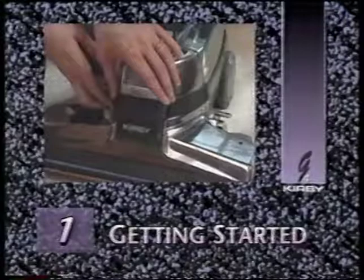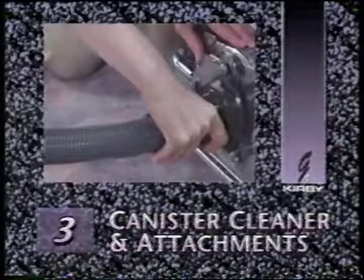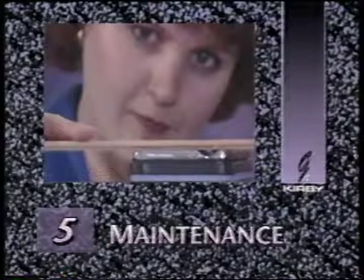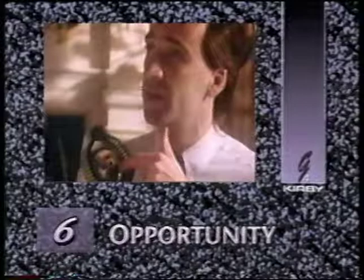The Kirby G4 — the most advanced product of its kind on the market today. This video owner's manual has been divided into sections for easy reference. Part 1, Getting Started, covers basic G4 features. Part 2 covers using your G4 as an upright and portable cleaner. Part 3 covers canister cleaning and attachments. Part 4 discusses optional accessories. Part 5 provides operating and maintenance tips. And Part 6 is the story of the Kirby opportunity — a chance for someone you know to earn extra income sharing this product with friends and neighbors.